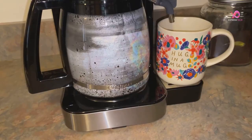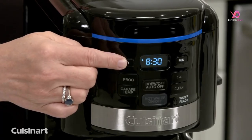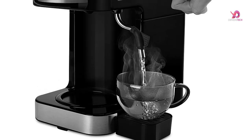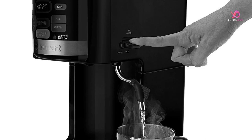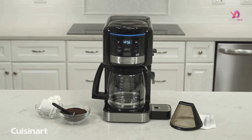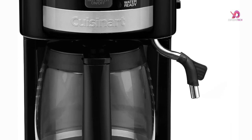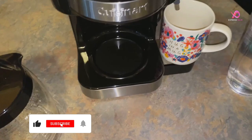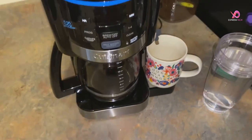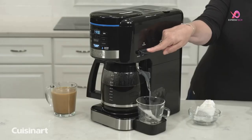Whether you're in the mood for tea, soup, oatmeal, or even cocoa, the separate reservoir with an easy pour spout makes it quick and effortless to get your desired hot beverage. The programmability ensures your coffee is always hot and ready whenever you want it. From setting the advance brew time to adjusting the carafe temperature, you have complete control. This versatile machine also saves space on your countertop with its side-by-side reservoirs. Say goodbye to multiple appliances cluttering your kitchen — this two-in-one powerhouse is all you need.